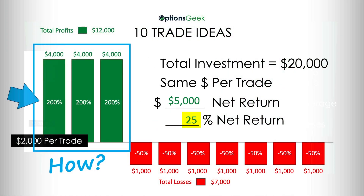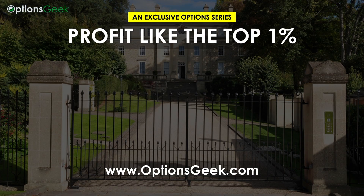But now comes the real question: how do you consistently find trade ideas producing triple-digit returns? In part 3, we start digging in. I'm about to reveal where and how the top 1% gain their advantage and what it takes for them to win. I'll see you there.